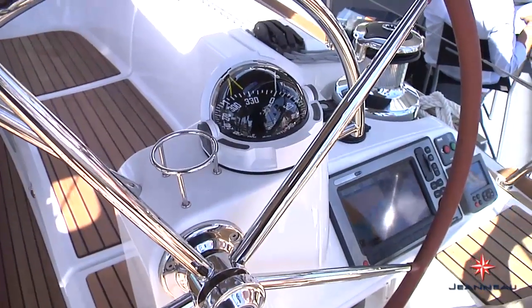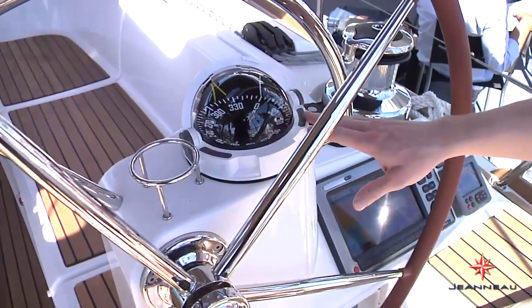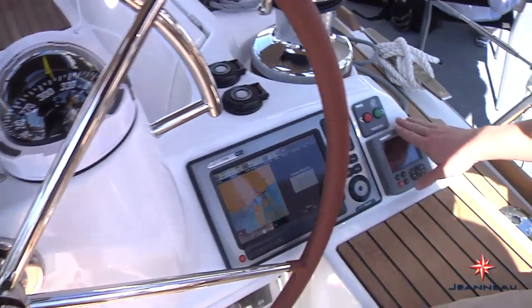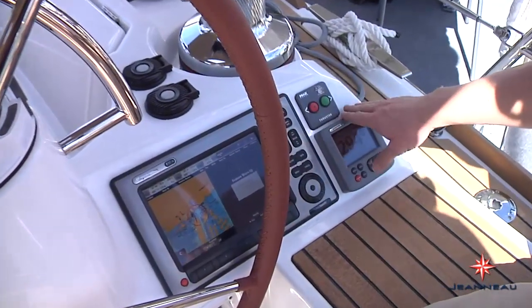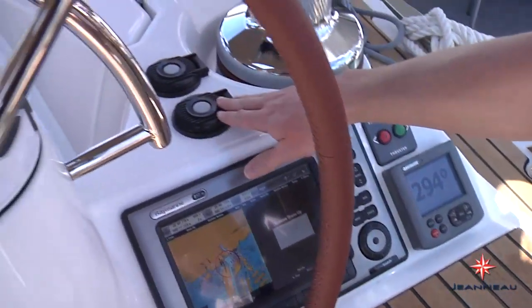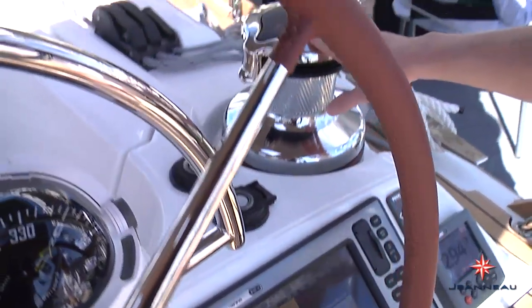At each helm station, you'll find centralized electronics, each with a GPS touch screen that allows you to control all of the functions of the boat. We also have the electric winches here with the electric winch controls, and your main sheet and gyp sheet are led right back to the winches right at the helm.